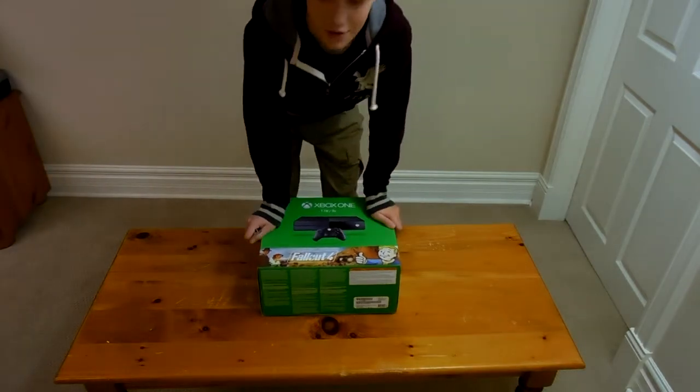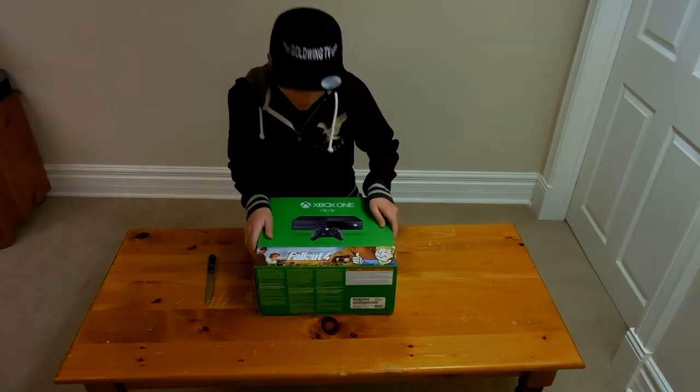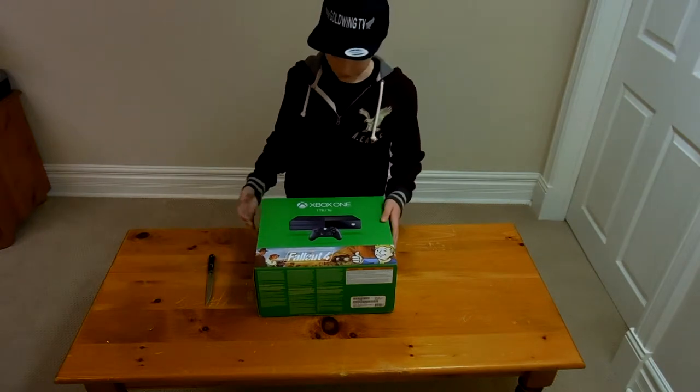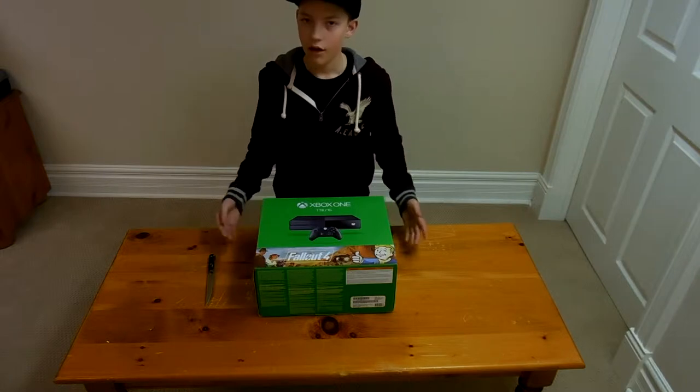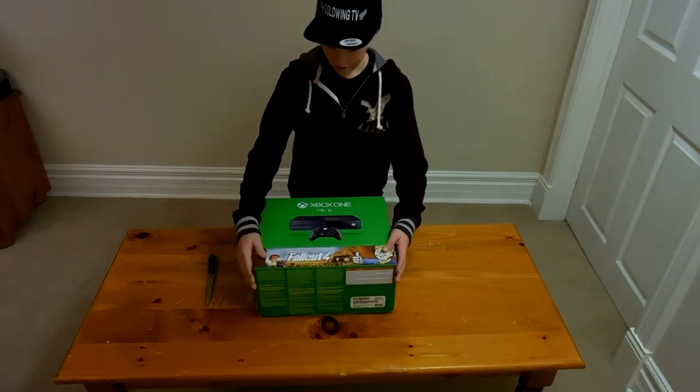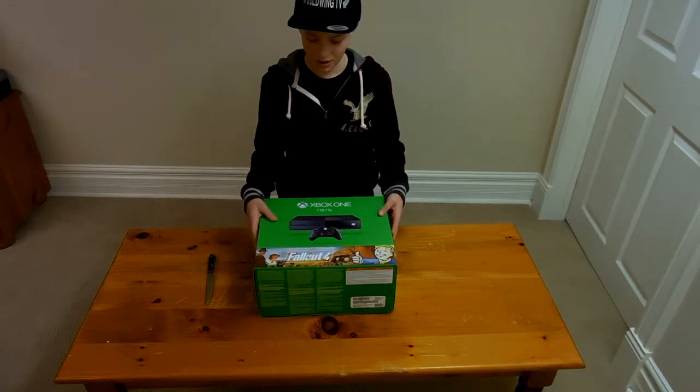Hey guys, GoldwingTV here. As you can see, we have another unboxing video. I got the Fallout 4 collection for the Xbox One 1TB right here in front of you guys, and today we're going to be unboxing this baby.